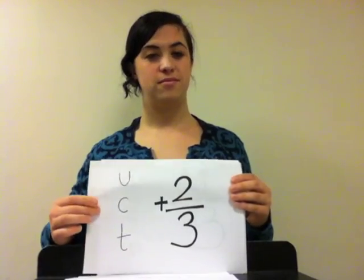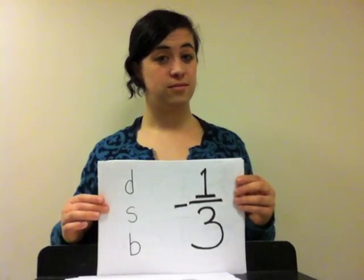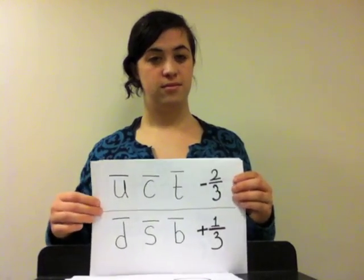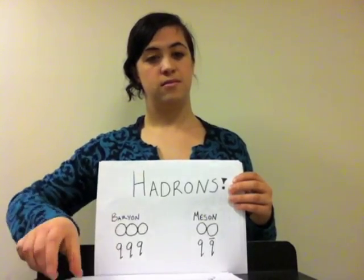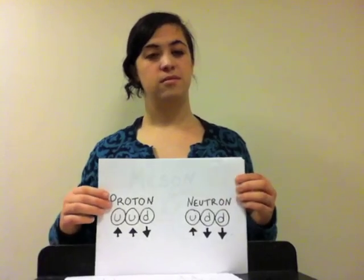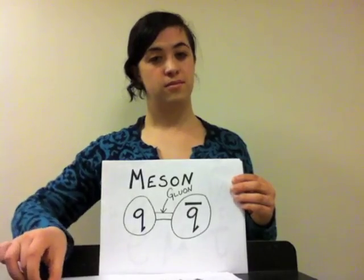Now quarks have charge, but here's the thing: that charge is not an integer. For up and charm and top, it is a positive two-thirds. For down and strange and bottom, it's one-third, but it is negative. For each of these, the antiparticle's charge is plus or minus switched. Quarks come in groups — only in little groups of two or three. The groups of two are mesons, groups of three are baryons, respectively. A proton is a baryon, a neutron is a baryon. But a quark and anti-quark together are a meson.